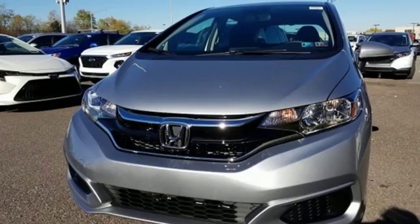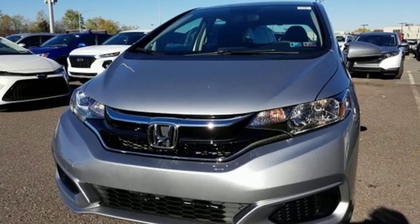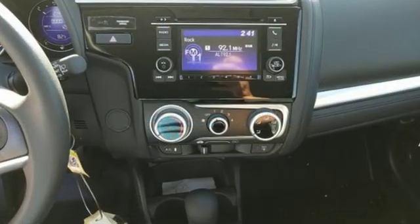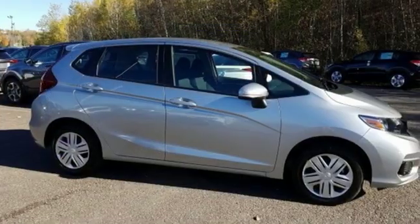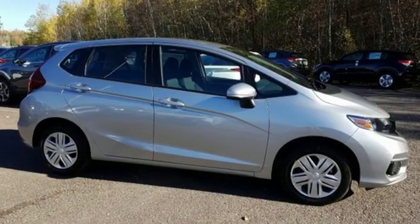Cars.com reports Honda has concocted an elixir of most things small car shoppers want, and the results are mighty desirable. It's a Honda, so longevity comes standard. See it for yourself when you take it for a test drive.